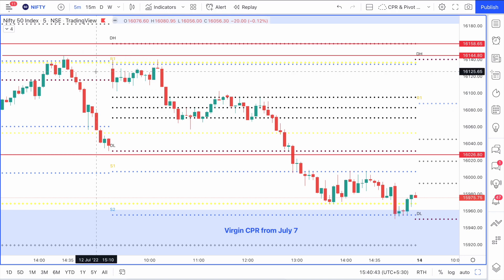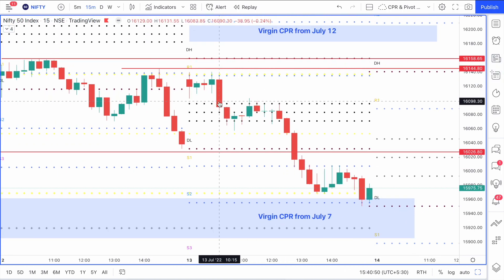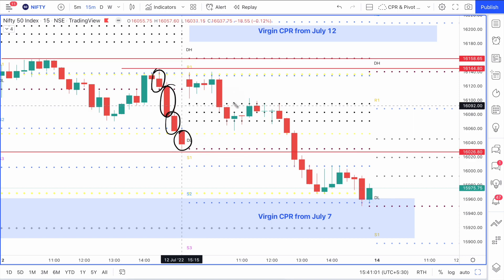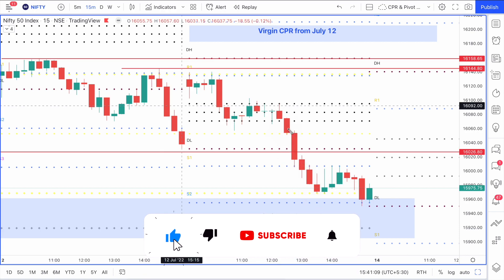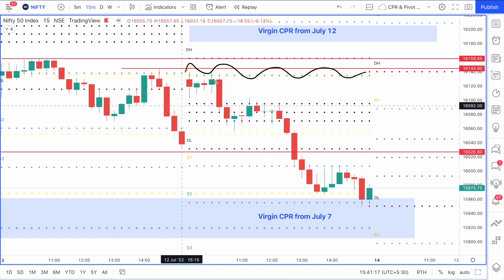If you go to the 15-minute time frame, you can see how a big red candle has been formed here. Yesterday we could also see big strong red candles - one, two, three, four - these are all strong red candles. That is exactly what has happened today. Nifty has come down with very strong candles, confirming that supply zone was a strong supply zone yesterday, and I had said it will act as a pressure zone.